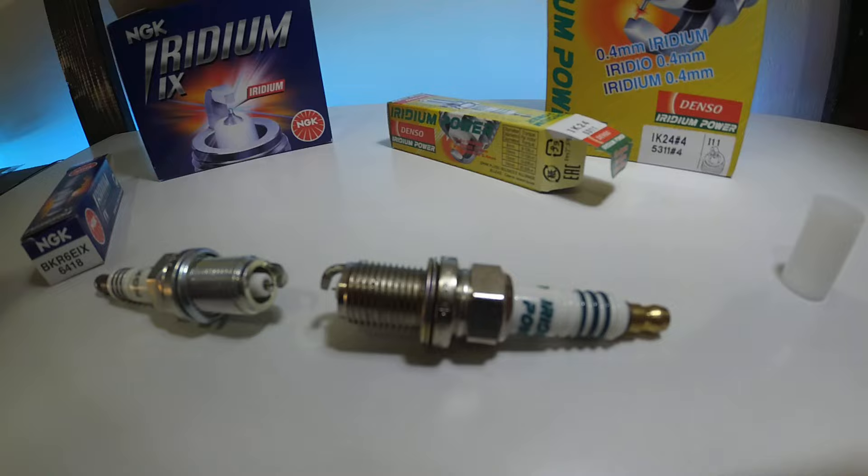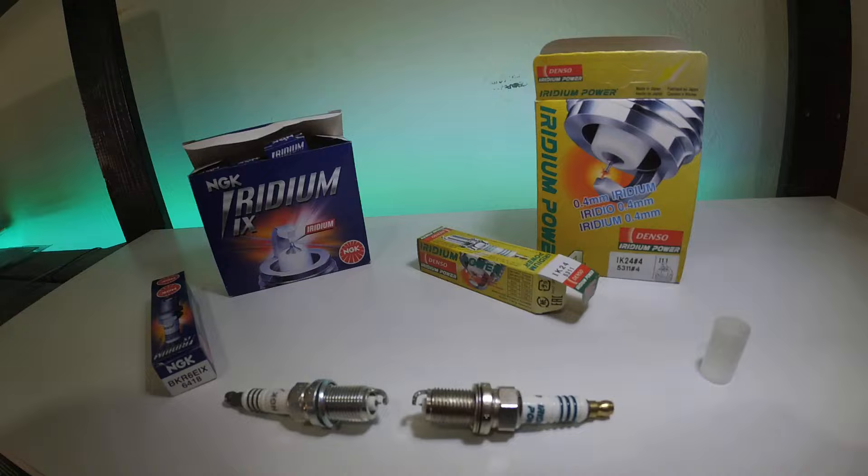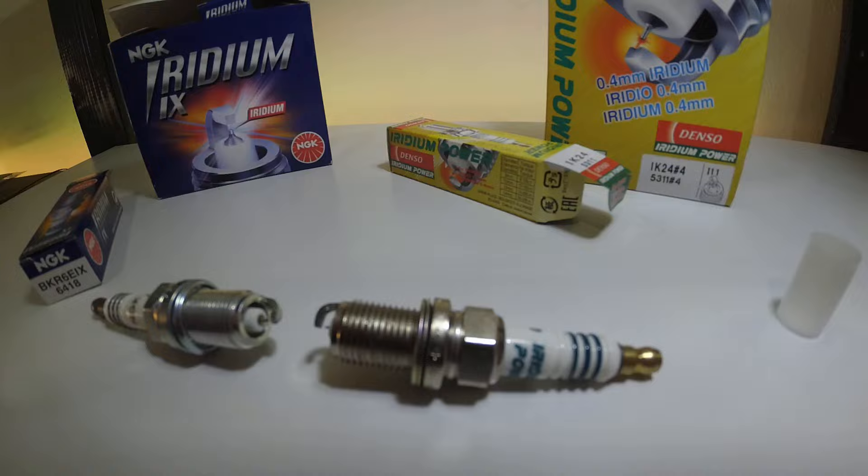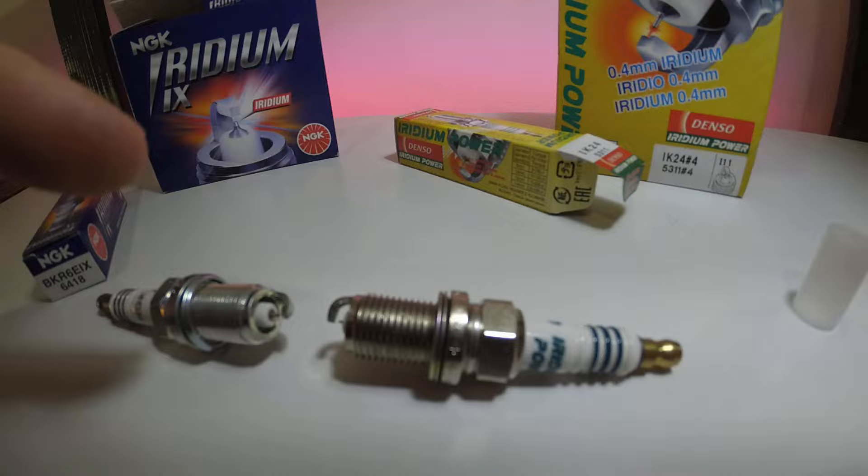For me, I would never fit platinum spark plugs anymore — it's Iridium every time. So, back to this video: what is the difference between NGK Iridium and Denso Iridium? The NGK Iridium electrode will last for absolutely years with, to my eyes, very little if any degradation in the electrode.